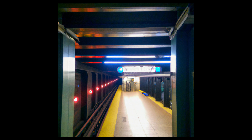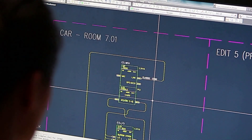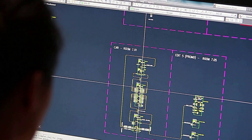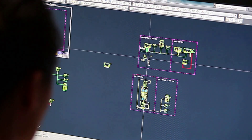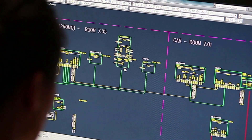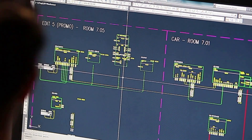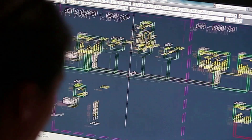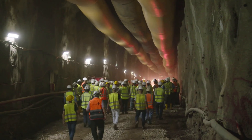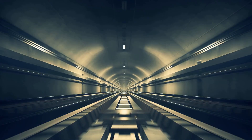The 2nd Avenue Subway is a subway line under construction in New York City, using AutoCAD to create detailed construction drawings and engineering calculations. The project involves building new subway tunnels and stations, and AutoCAD is helping to ensure the project stays on schedule and within a cost of around $4.5 billion. The first phase of the subway line was completed in 2017.